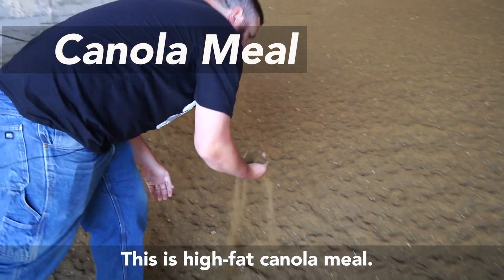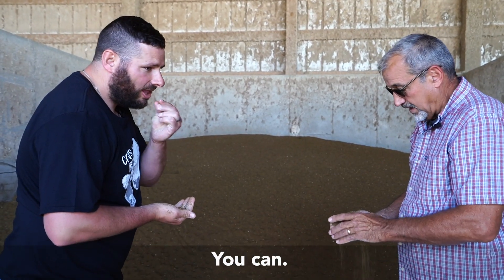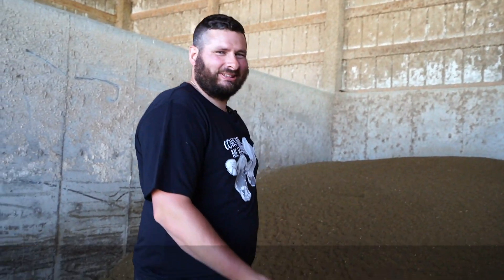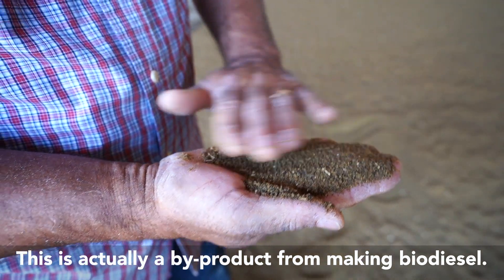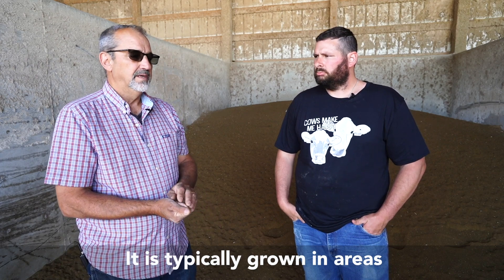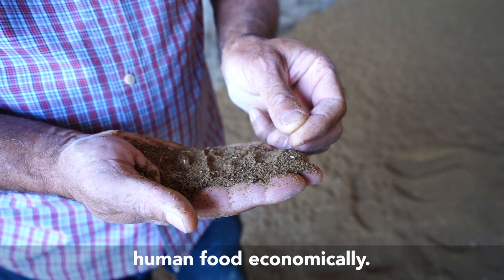This is high-fat canola meal. Should we taste it? We can. Nope. Cows love it. So this is actually a byproduct of making biodiesel. It is typically grown in areas that are challenging to produce human food economically.